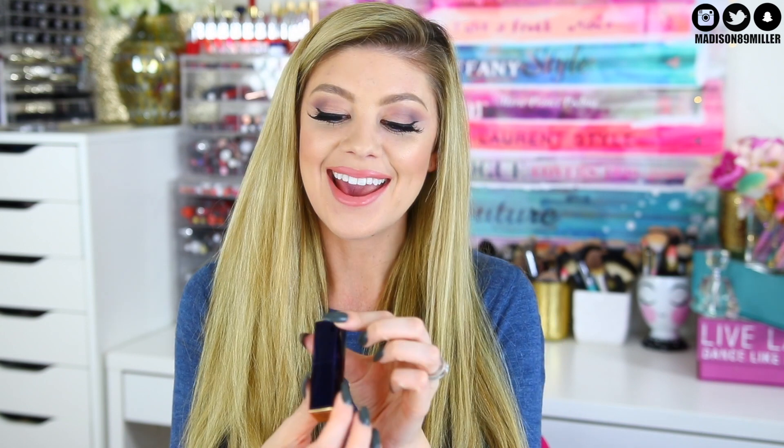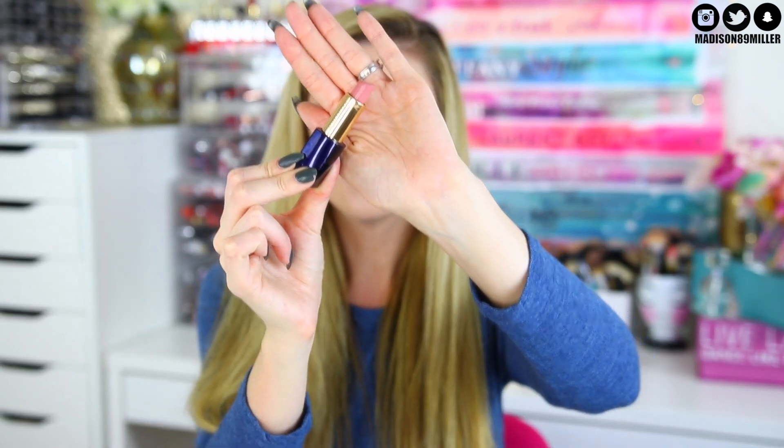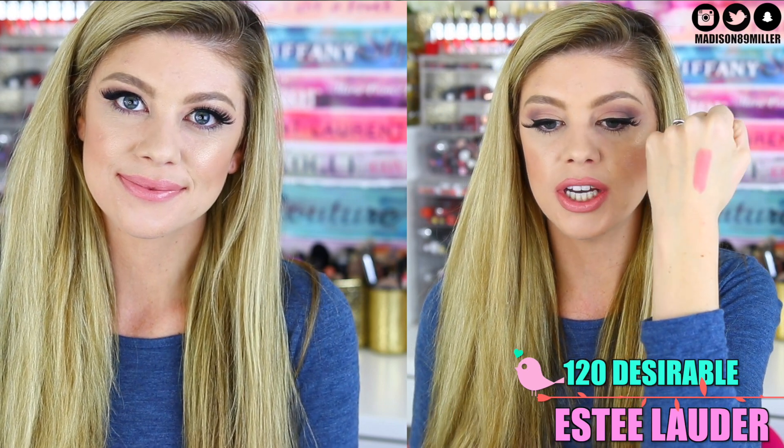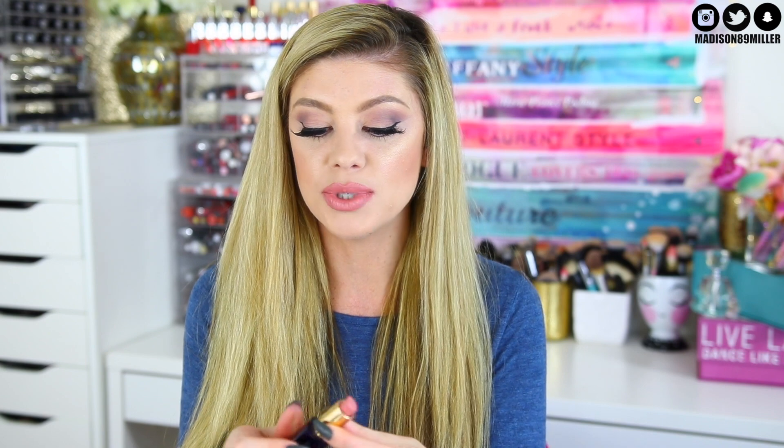One of my favorite nude lipsticks that has been a favorite for probably two years — this actually was one of the very first products I ever did a review on my channel — is the Estée Lauder number 120 Desirable. This is just the perfect soft pink nude. The formulation is so nice on the lips; it has a satin finish, it's not matte, it's not too creamy, it's opaque, and it's just stunning. I really love the formulation of Estée Lauder lipsticks — very opaque, very even, and very comfortable on the lips. This is always with me when I'm traveling because it's a great fallback.